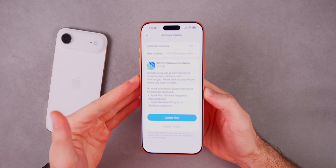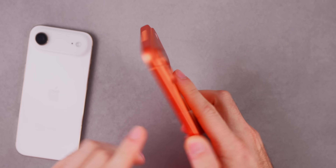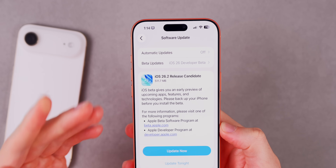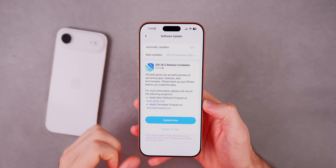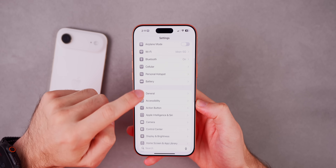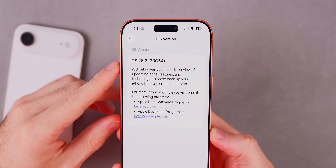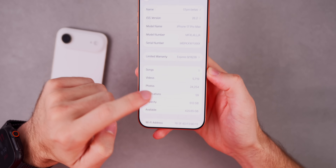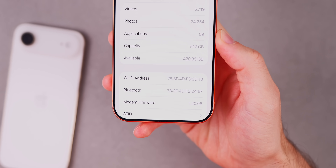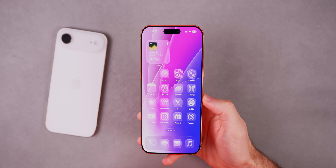Let's start with the size and build number. On my iPhone 17 Pro Max, this update came in just over 500 megabytes, so it should be a relatively small update across all devices. The new build number is 23C54. The modem firmware is still 1.20.06 for the iPhone 17 series — no change there.